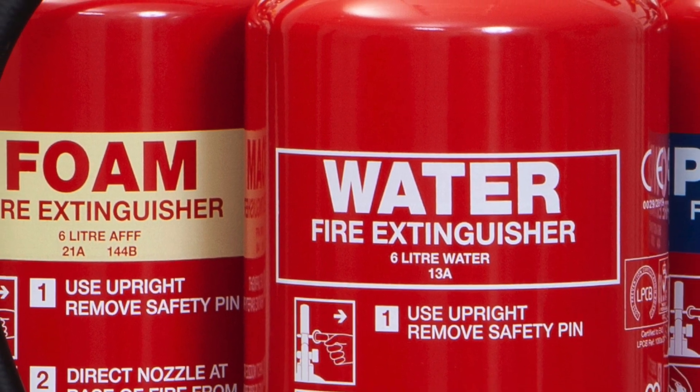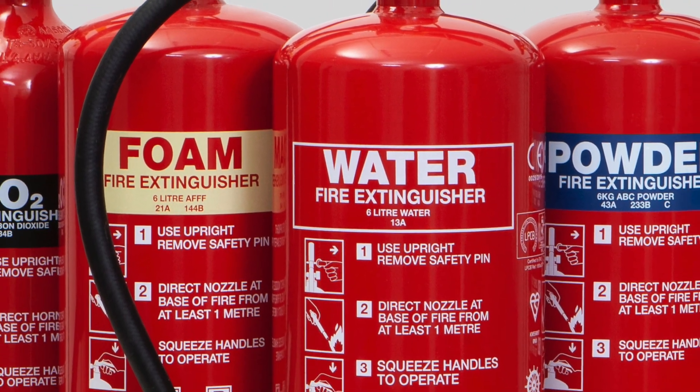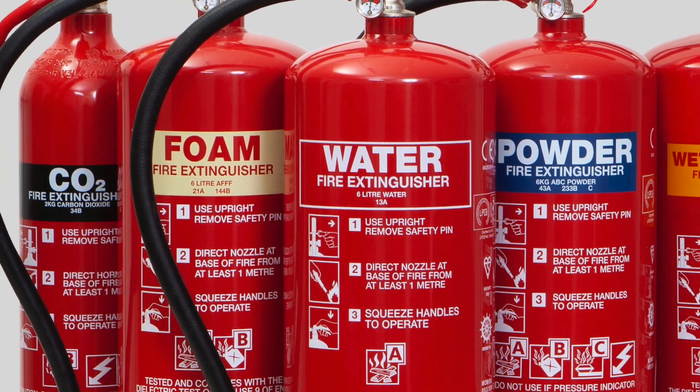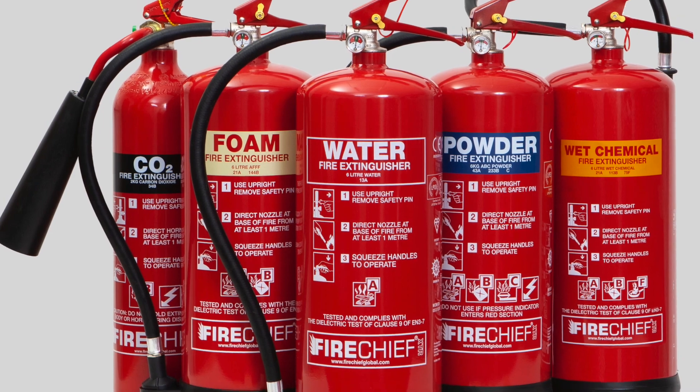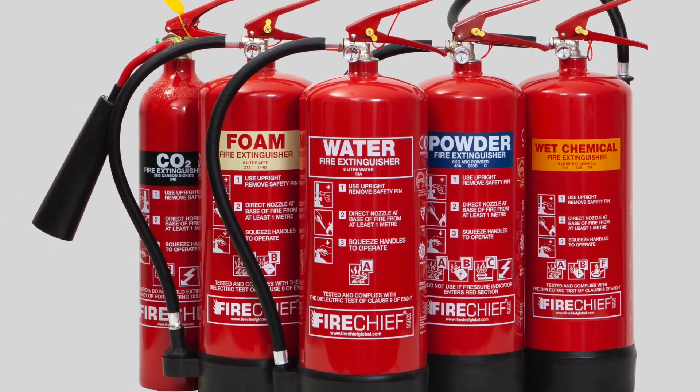If you're a qualified installer looking to provide the best for your customer, give us a call for trade pricing. If you're a property owner looking to have the best protection on your side, we can put you in touch with one of our registered installers of the Fire Chief XTR range.